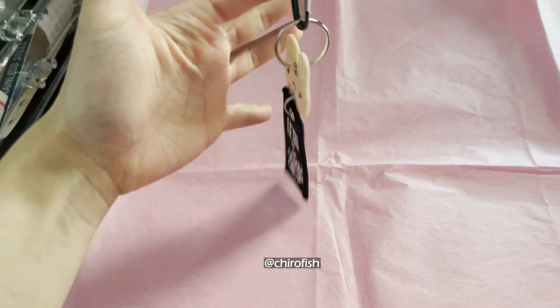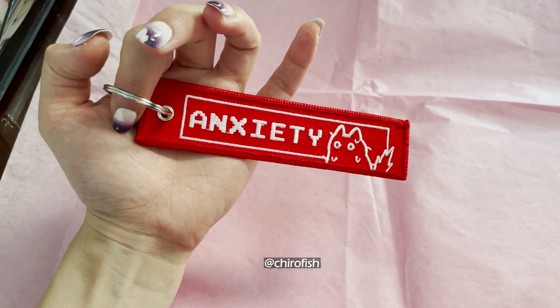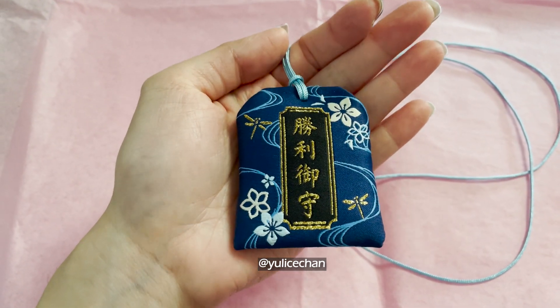I already have too many jet tags, but the designs — I couldn't give these up. If anyone knows what the back says, let me know in the comments please.